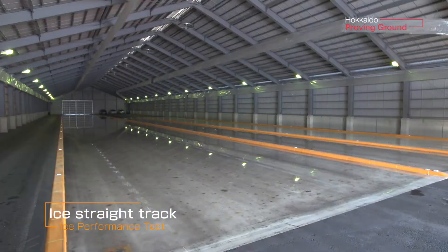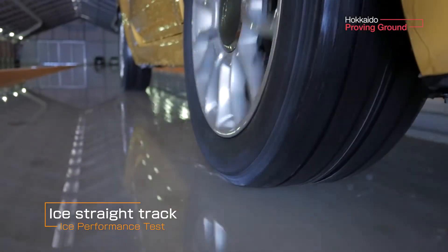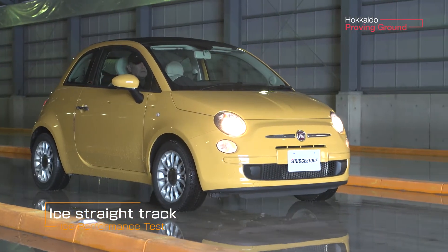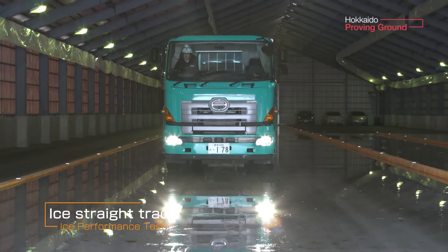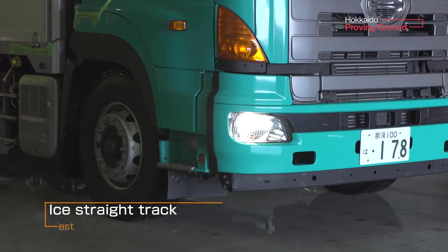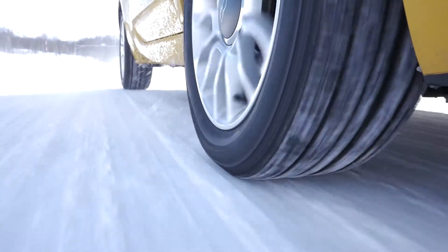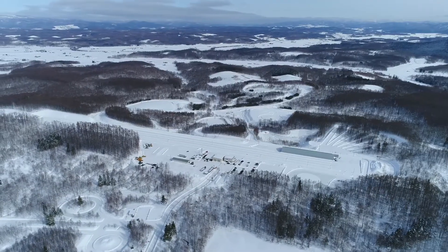The ice straight track allows us to test braking performance and other characteristics on road conditions unaffected by weather. It is through these tests that we are able to create tires that can perform under harsh weather conditions.